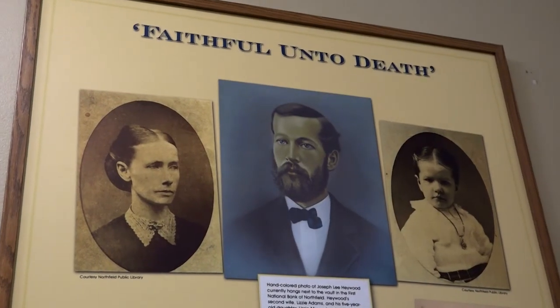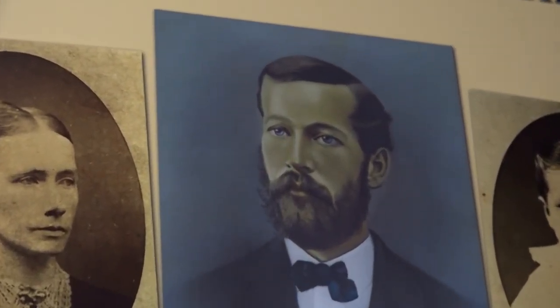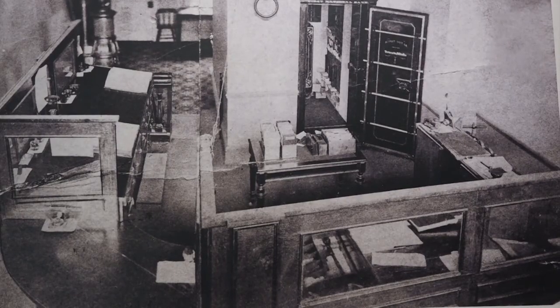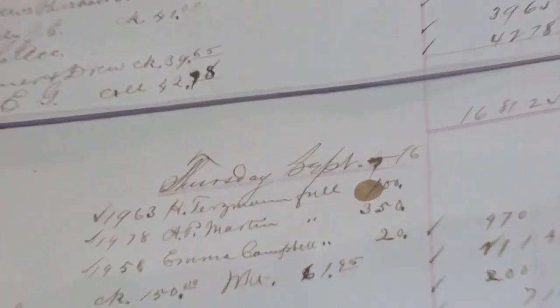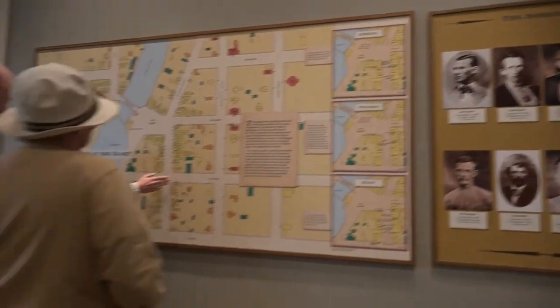Jordan Fields is one of the guides who can take you into the restored bank that looks exactly like it did the day of the holdup. The clock on the wall is the same clock that was there on the day, and the table is the one that Haywood was leaning on when Frank James shot him. Acting bank teller Joseph Lee Haywood gets much of the credit for thwarting the robbery — he resisted the gang, costing them valuable time, but paid for it with his life.